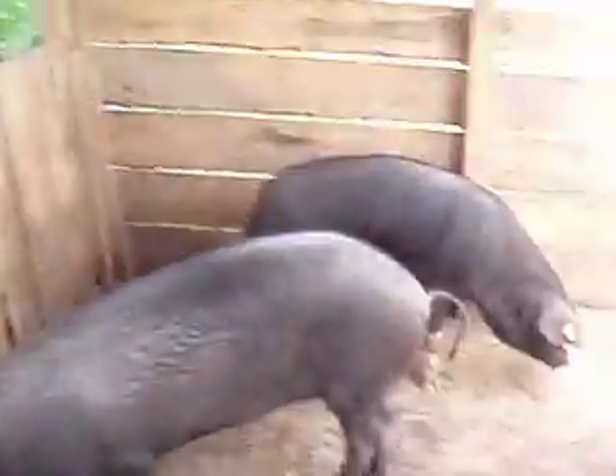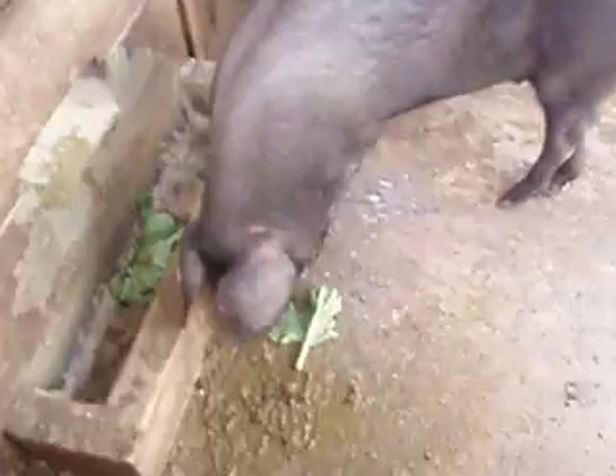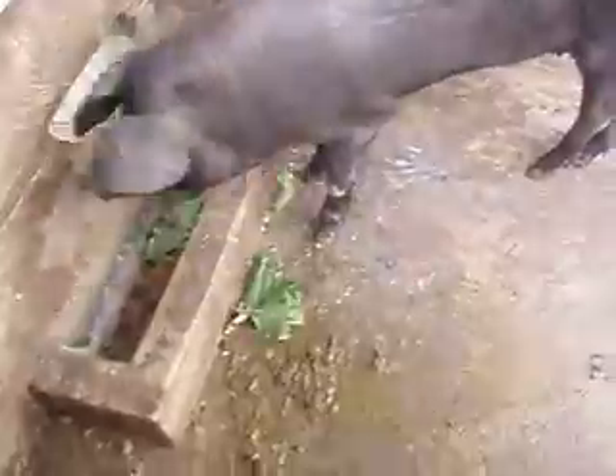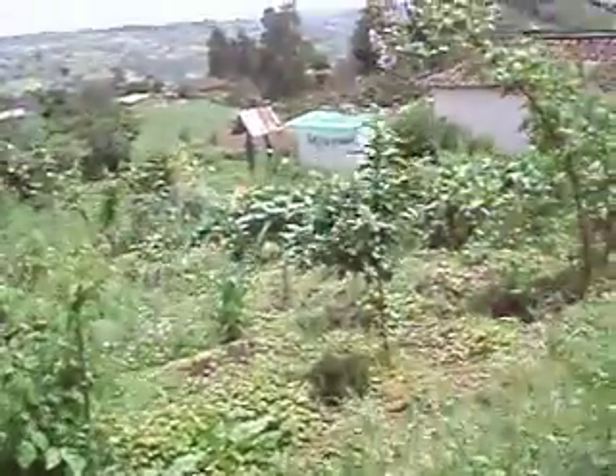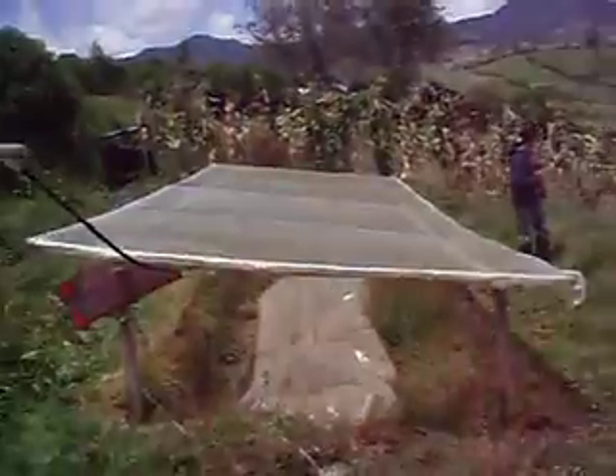Here are the pigs, and they are actually eating some kind of plant that is produced locally, saving on concentrated food. The dung from the pigs is then collected.